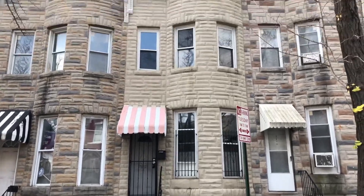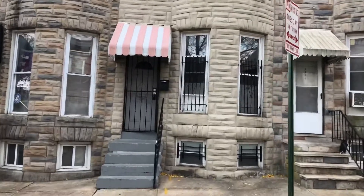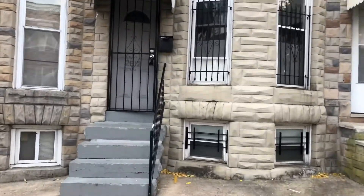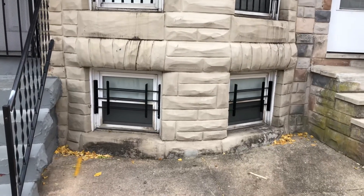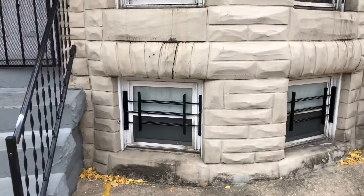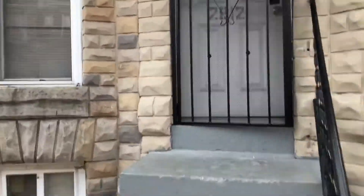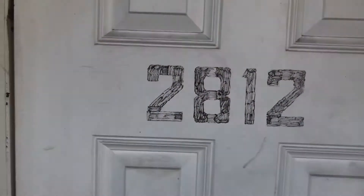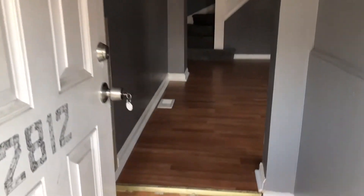This is 2812 Woodbrook. I believe this unit is currently finished. If you know from the original video, we had cheapy Home Depot bars on top of those. They now have a nice bar and a security door here, so nice and secure. This is on the west side of town, near Mondawmin Mall, Reisterstown Road. Looking for a final payout on this.